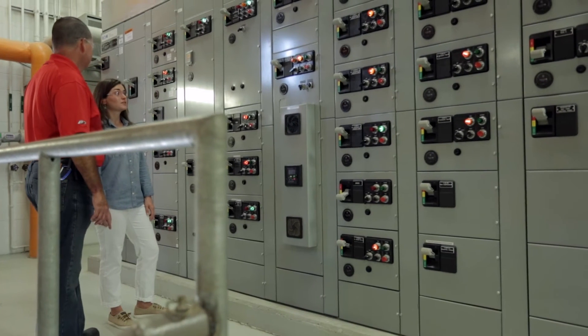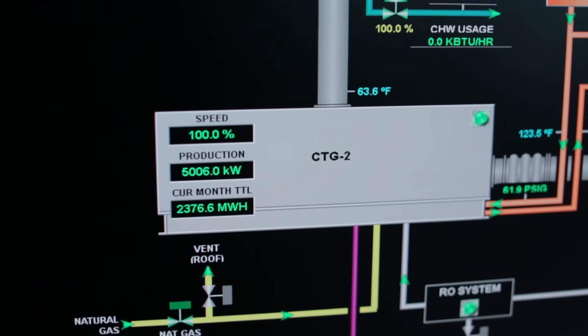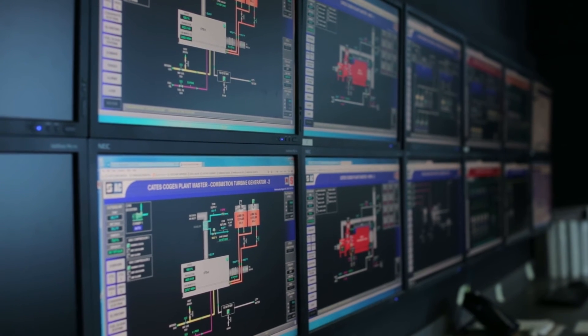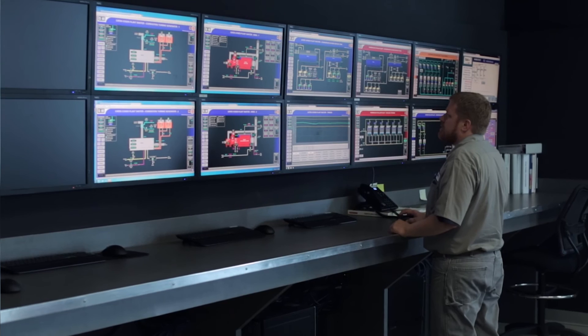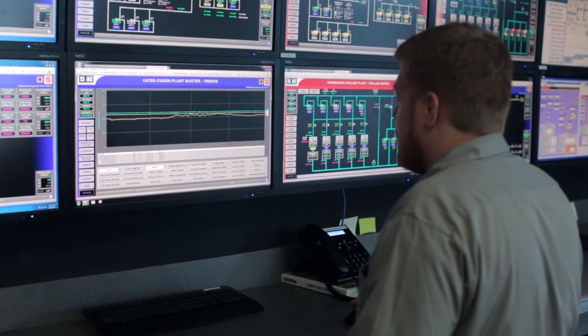We're demanding less from the local power company, which allows us to significantly reduce our electrical consumption and utility costs, and also decrease our greenhouse gas emissions — which has an impact not only here on campus but in the whole region and North Carolina.